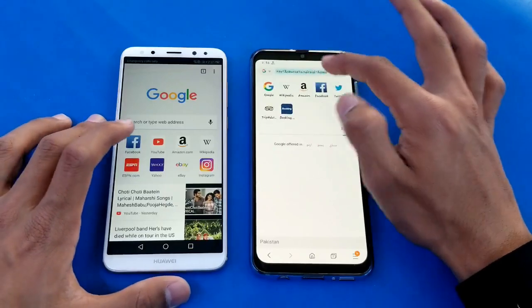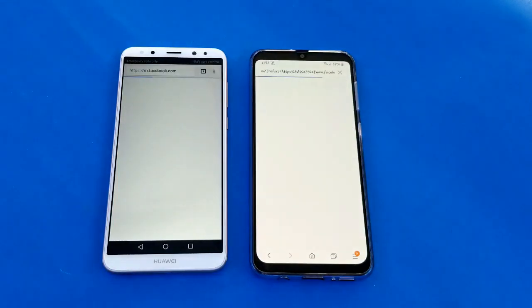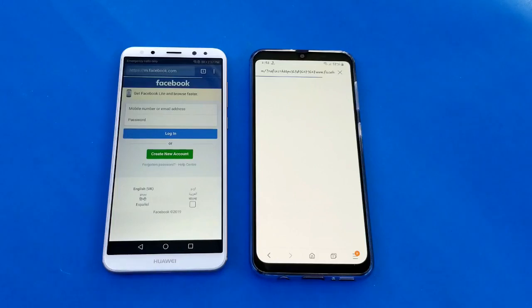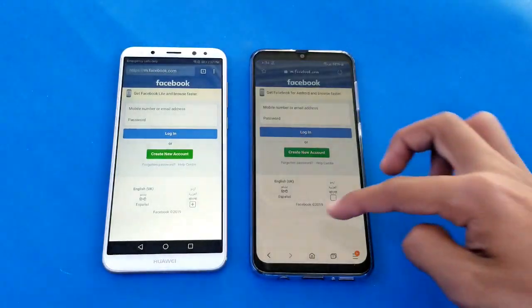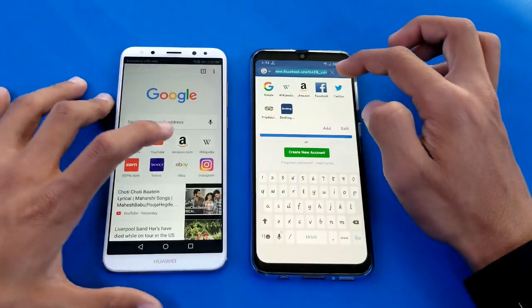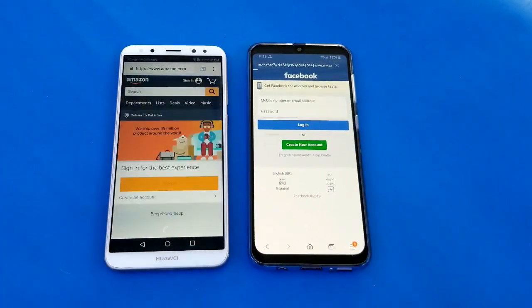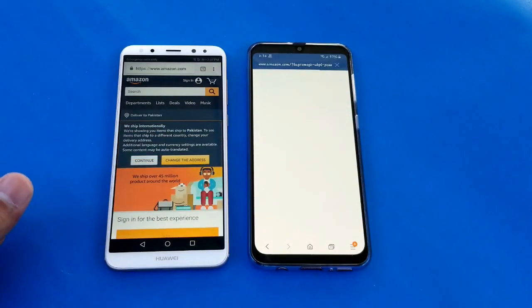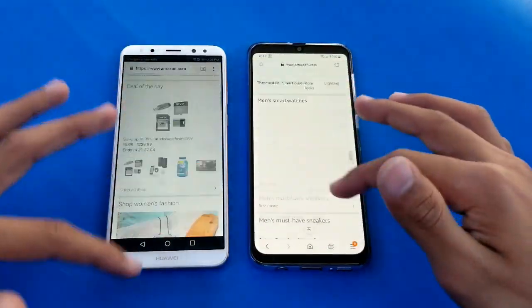I have launched the internet browser on both phones - Samsung Internet vs Google Chrome on the same Wi-Fi network. The first website is Facebook.com and the Mate 10 Lite opened the website first, faster than the Samsung Galaxy A30 in internet browser speed. Next up is Amazon.com and the Mate 10 Lite is very fast there, with the A30 also done. Both phones look very smooth.